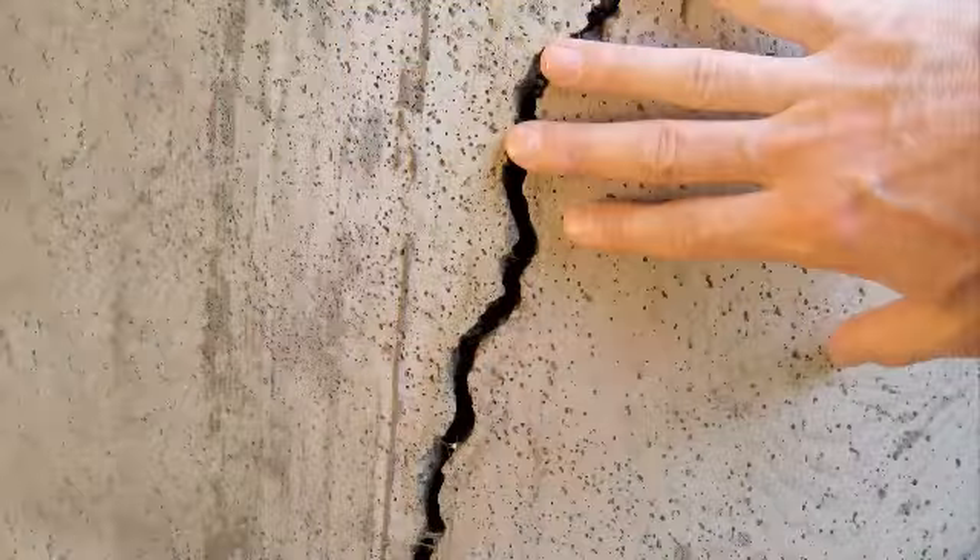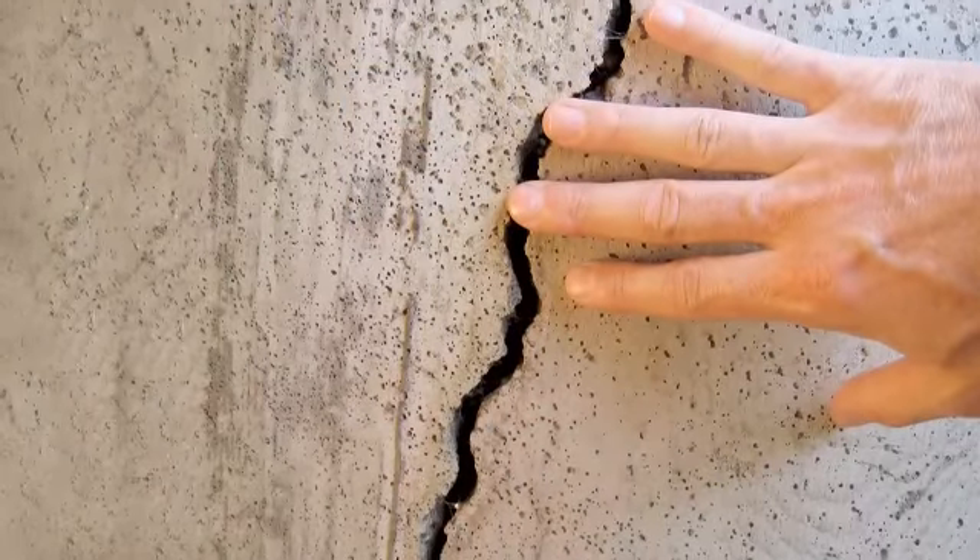I'm Larry Janeske from Foundation Support Works, and I'm here today with Lane Gebers from Frontier Basement Systems, who covers Middle Tennessee and Northwestern Kentucky. Today we're going to talk about foundation walls pushing in and causing horizontal cracks and bulging, which could ultimately even make the wall cave in.